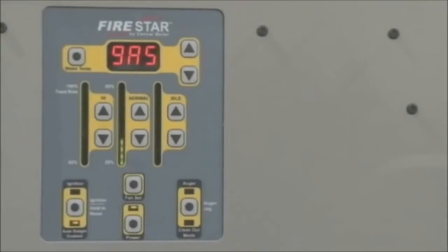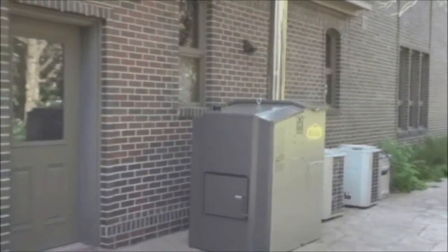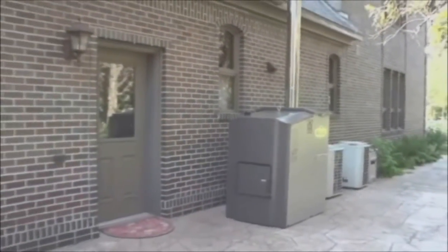The Maxim is also easy to operate with the Firestar controller and can be installed next to your home like a central air conditioning unit in about a half a day. Like other Central Boiler furnaces, you raise and lower your home temperature with your indoor thermostat.